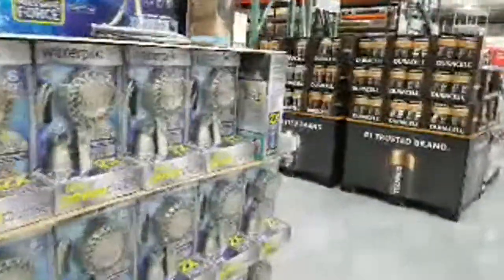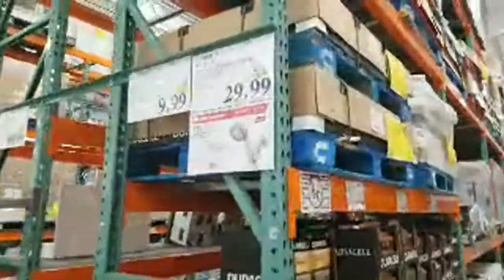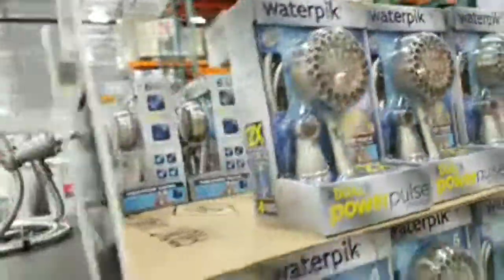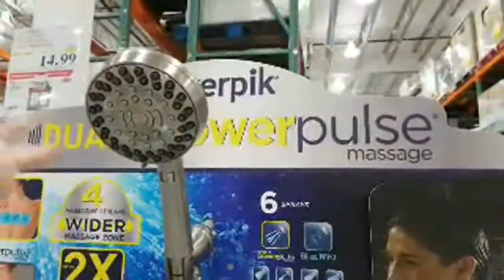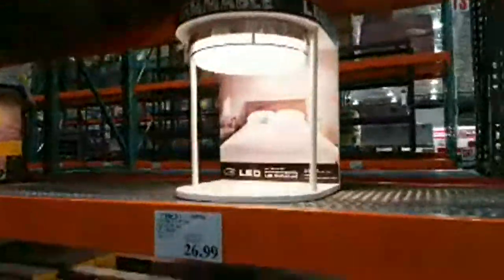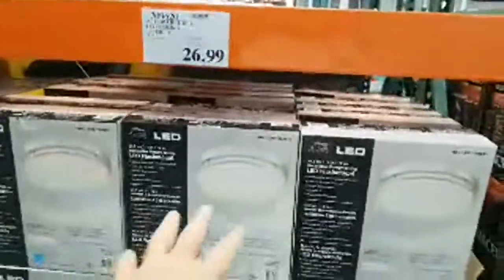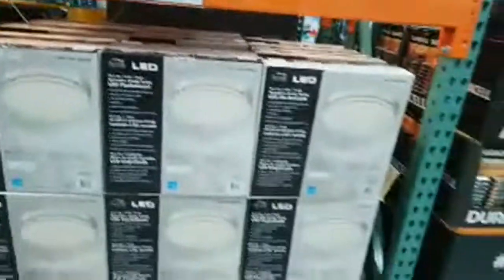There are Water Pik pulse massage shower heads on sale, down from $39 to $29, though I usually prefer the Delta Intuition ones. These LED light fixtures caught my eye — they were on sale about a month ago for $19.99 and I did a lifetime buy, getting four of them for a friend's townhouse. For $80 he got four LED lights he'll never have to change bulbs on — great deal, though the price has since gone back up.